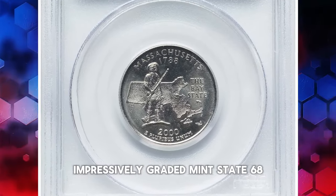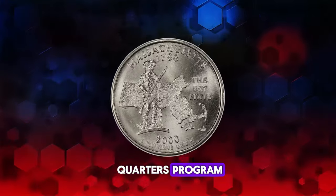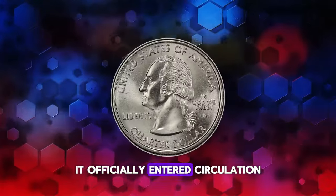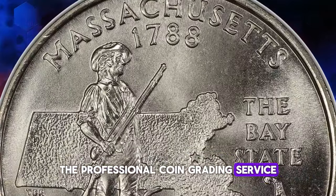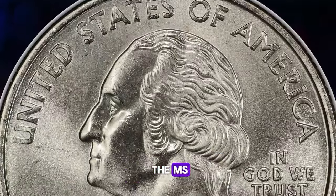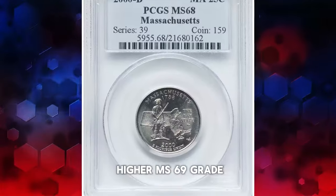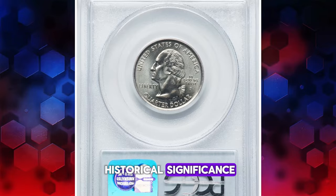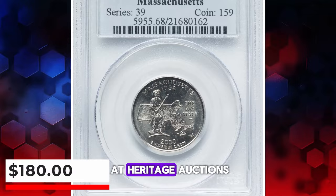The 2000D Massachusetts State Quarter, impressively graded Mint State 68. This quarter is the fifth design in the 50 State Quarters Program and marks the first quarter design released in the year 2000. It officially entered circulation on January 3, 2000. PCGS has documented 40 specimens in the MS68 grade and a remarkably rare single specimen in the higher MS69 grade. This particular MS68 coin, representing a combination of historical significance and collectible rarity, was auctioned for $180 at Heritage Auctions.